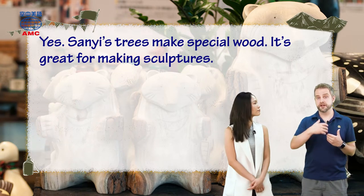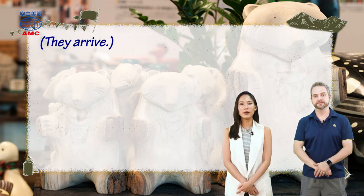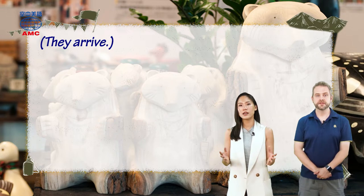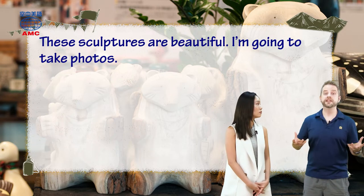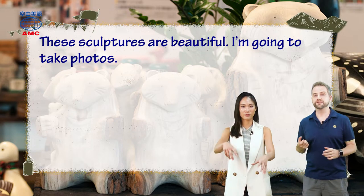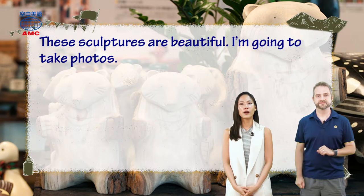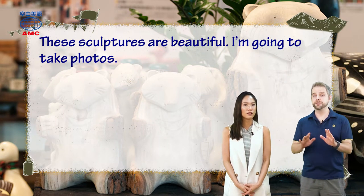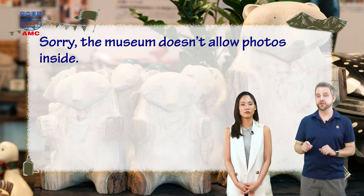Now, as we did yesterday, we're going to move forward in time, because next we see — they arrive. They've arrived at the museum. And Aaron says, 'These sculptures are beautiful.' He's obviously looking around this place, seeing all these different things, grabs his camera or his phone and says, 'I'm going to take photos.' But can he? He's out of luck. Stacy stops him and says, 'Sorry, the museum doesn't allow photos inside.'